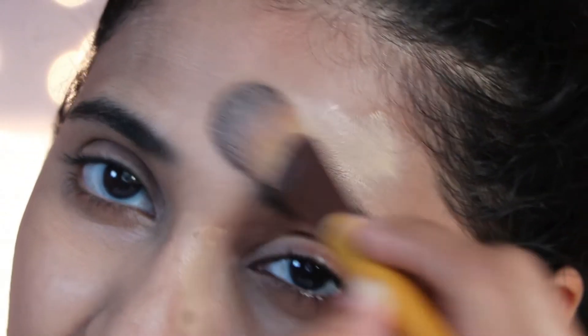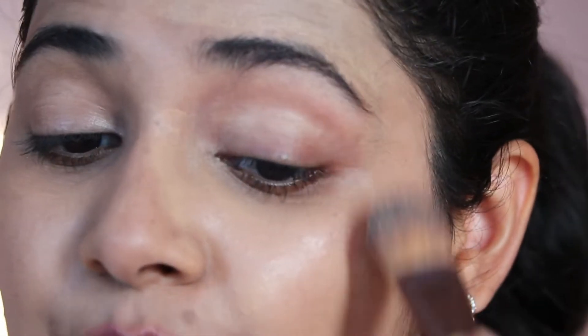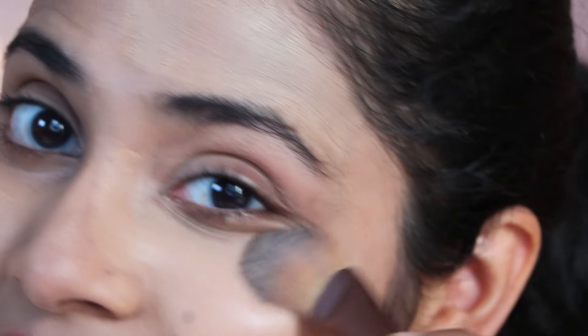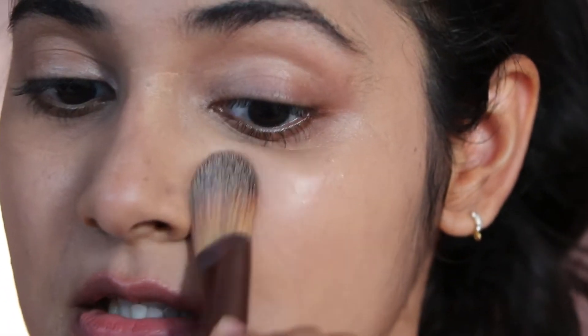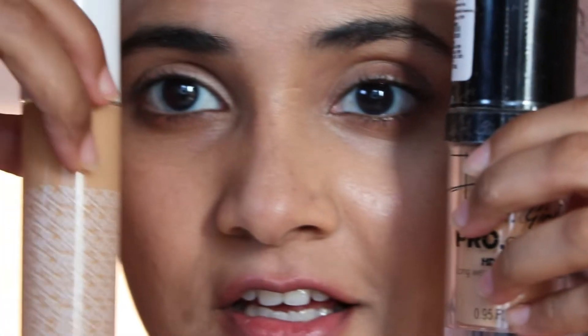These are two very different foundations. I don't know why they're being pitted against each other — I know I'm the one pitting them, but that's because my subscribers asked me to compare them. But they are nothing alike. LA Girl Pro Coverage Illumination can give you full coverage — it's medium to full coverage — and K-Beauty is sheer to slightly buildable coverage. The coverage between these two products is worlds apart.